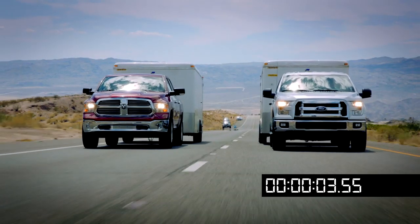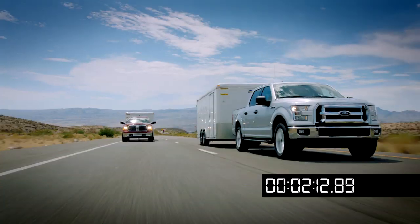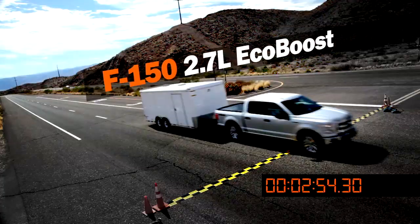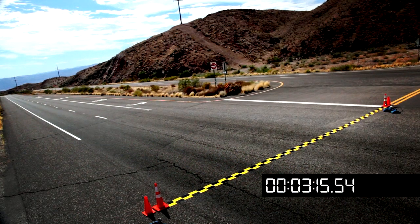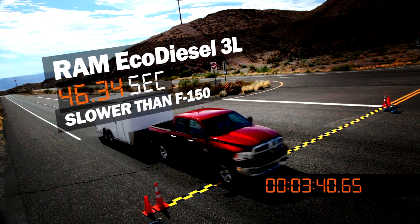The EcoDiesel got off the line well but then can't maintain speed. The 2.7 EcoBoost has a lot of torque and doesn't lose any speed. The new F-150, with its 2.7-liter EcoBoost engine, easily beats the Ram EcoDiesel by a hefty margin in all three runs.